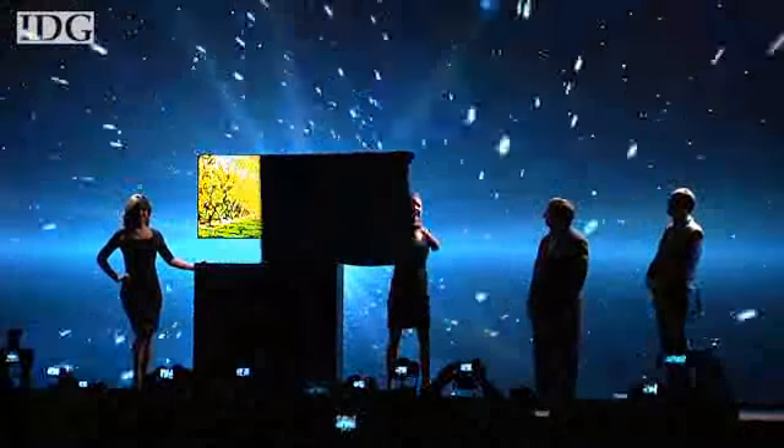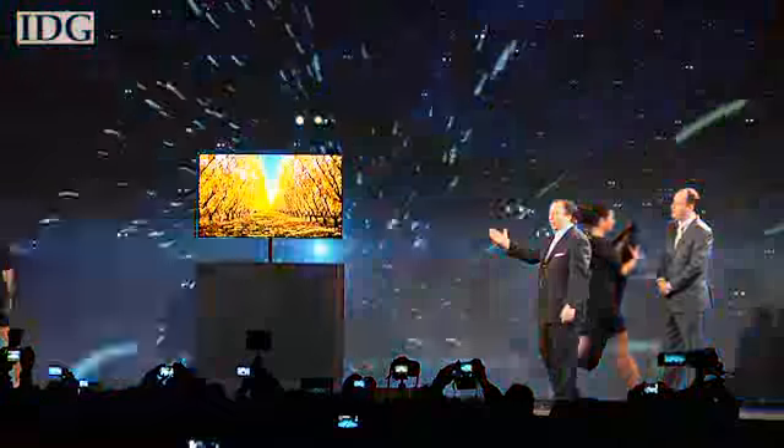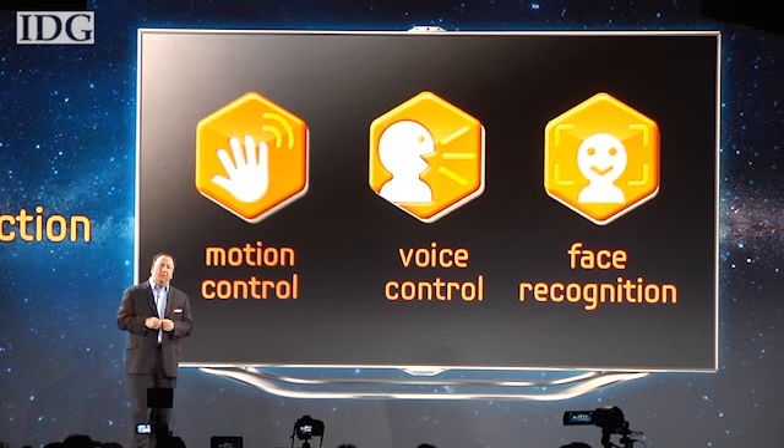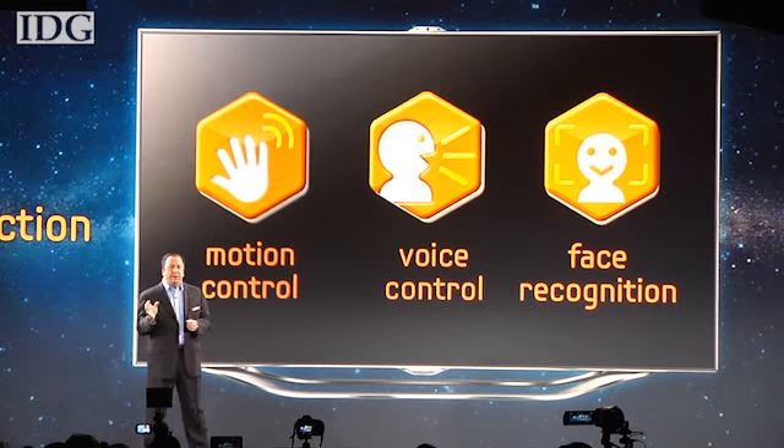Samsung laid out its TV strategy at its press conference on the eve of the 2012 Consumer Electronics Show. It added motion control, voice control, and face recognition to its smart TVs.